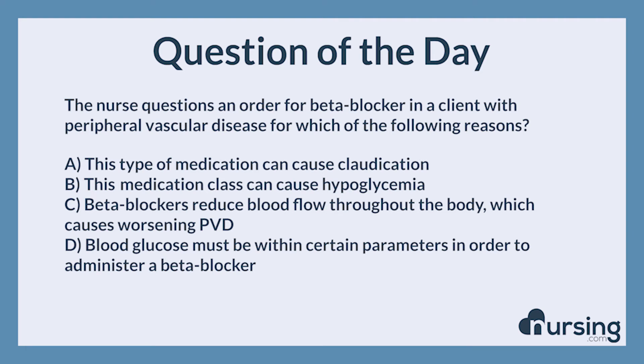The correct answer is A. This type of medication can cause claudication. Claudication refers to decreased blood flow to the lower extremities during exercise, and beta blockers should be used with caution in this client population.